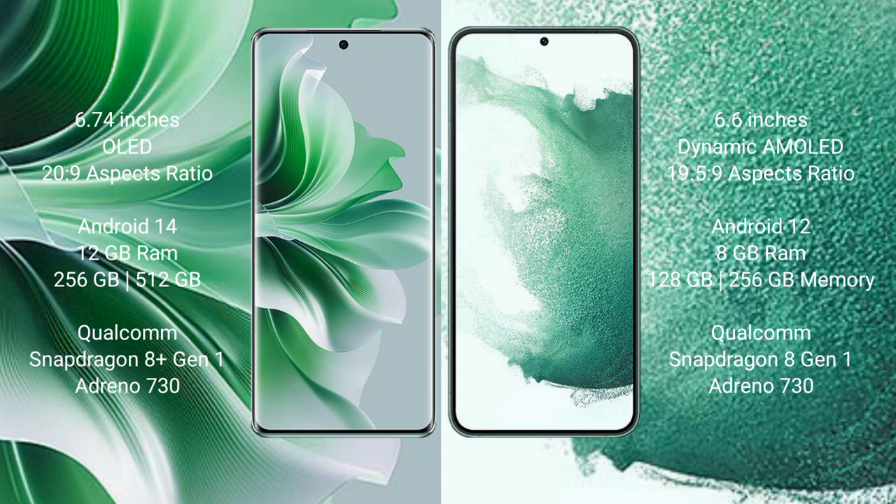Samsung Galaxy S22 Plus comes with 8GB RAM and 128GB or 256GB internal storage, Qualcomm Snapdragon 8 Gen 1 processor, and GPU Adreno 730.